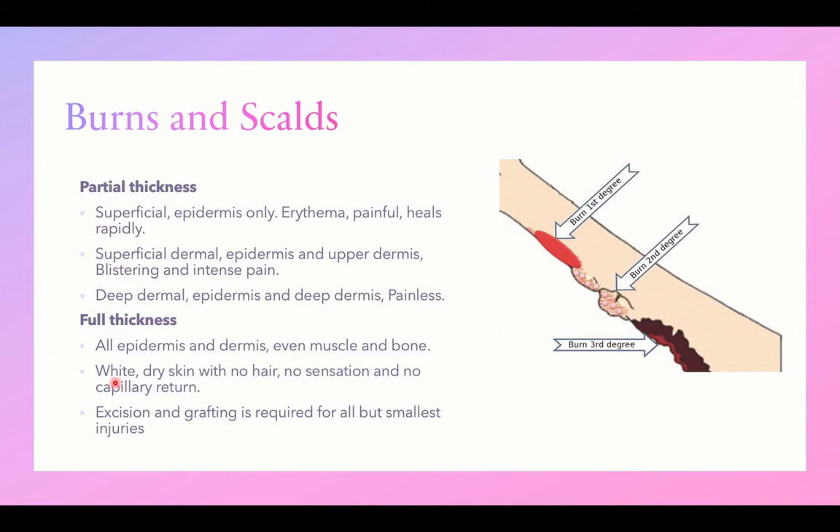Continuing with pediatric emergencies, burns and scalds are the second most common accidents occurring in the pediatric age group. By scalds, we mean thermal injury with hot liquids.